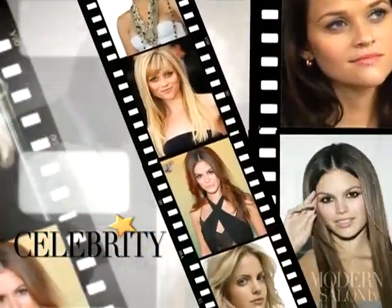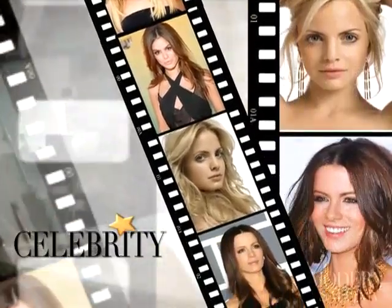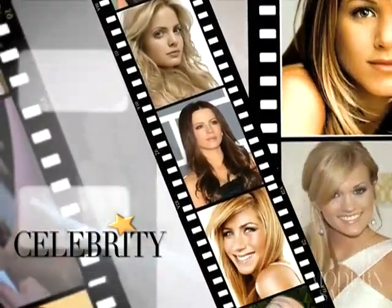More than 5 million viewers took in the 17th Annual Screen Actors Guild Awards. And did you catch the glitz and glamour of the Grammys? If you missed out on the looks seen on the red carpet, here's Modern Salon TV reporter Kelly Sizem with the full report.